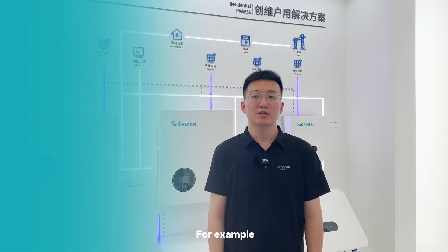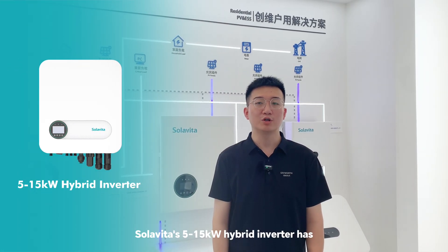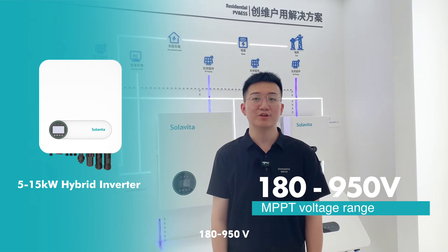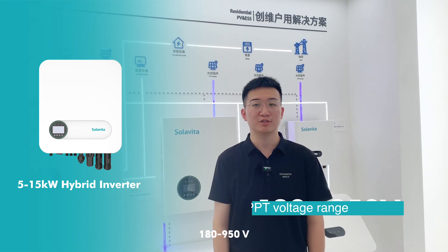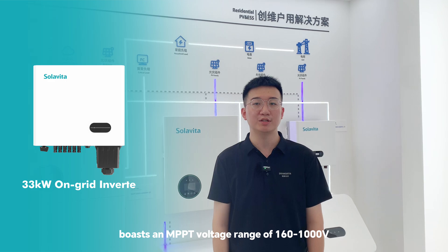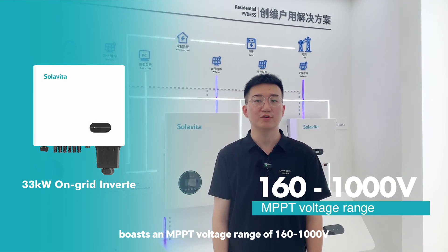For example, Soloveta's 5 to 15 kW hybrid inverter has an MPPT voltage range as wide as 180 to 950 volts, while the 33 kW hybrid inverter boasts an MPPT voltage range of 160 to 1000 volts.